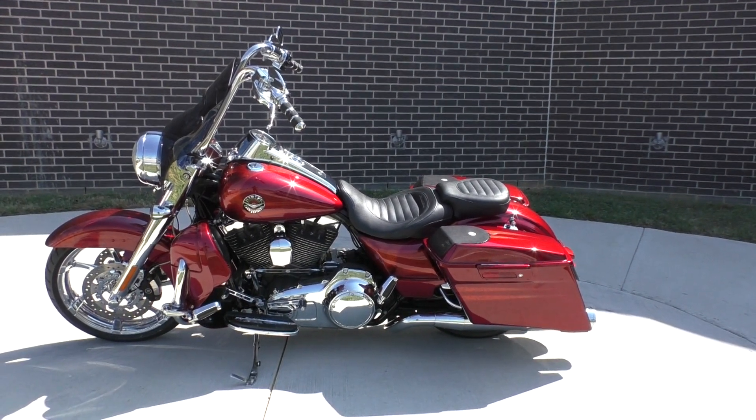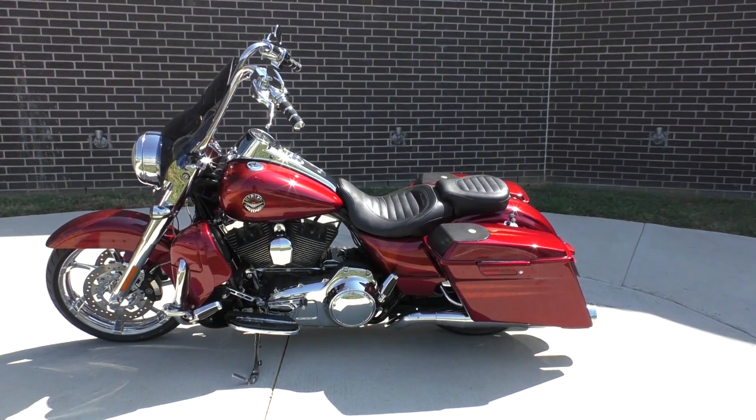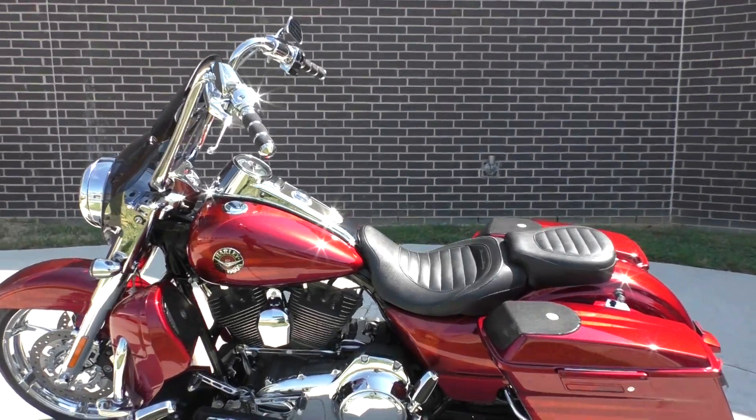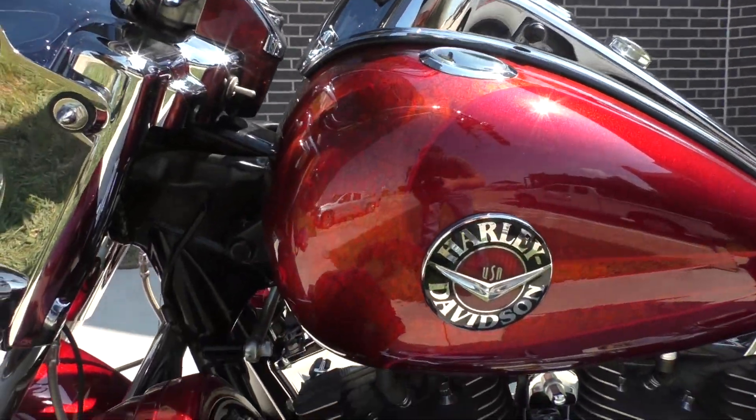It's been through our 32-point pre-delivery inspection. We test rode it, made sure everything was working correctly, and gave it a professional detail. And the color on this is called Burgundy Blaze with hot fusion graphics.